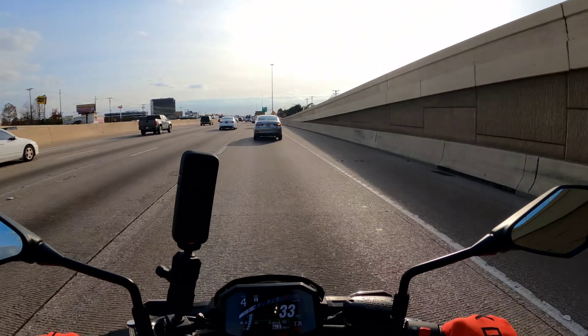Yeah, it's wanting to pull that front wheel up if you give it all the throttle, but it ain't overpowering like a 600cc sport bike or anything. 67 horsepower — I'm impressed big time. Yep, all these GoPros are running.